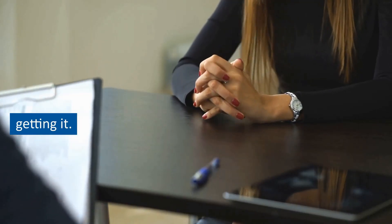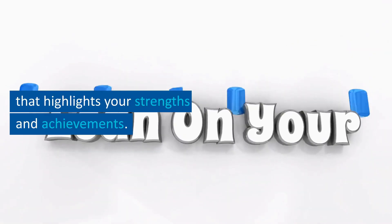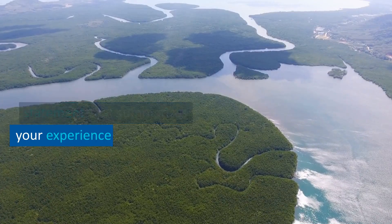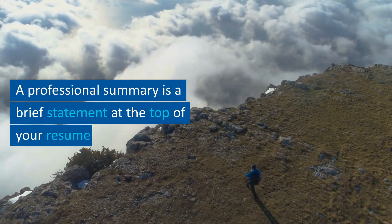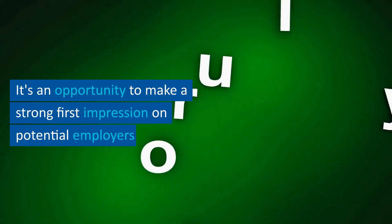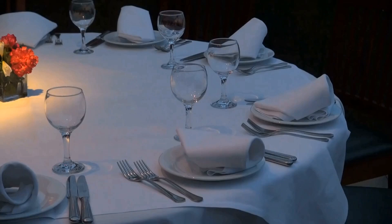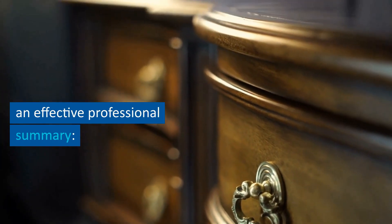Tip number three: professional summary. Include a professional summary at the top of your resume that highlights your strengths and achievements. This should be a brief statement that summarizes your experience and what you can bring to the company. It's an opportunity to make a strong first impression on potential employers.